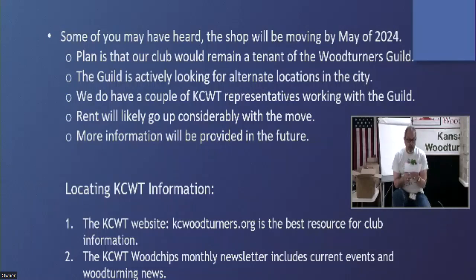Rent will go up and could be considerable, but we'll have to just see where we end up as we don't have a final resting place yet.